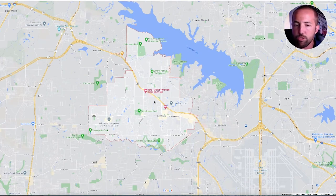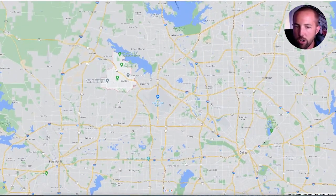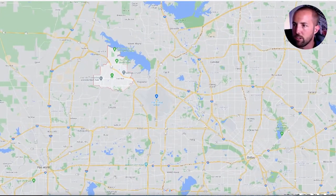All right, welcome to Southlake — this highlighted area right here. But as always, we're going to zoom out and go high level here to show you where you are in relationship to everything else.